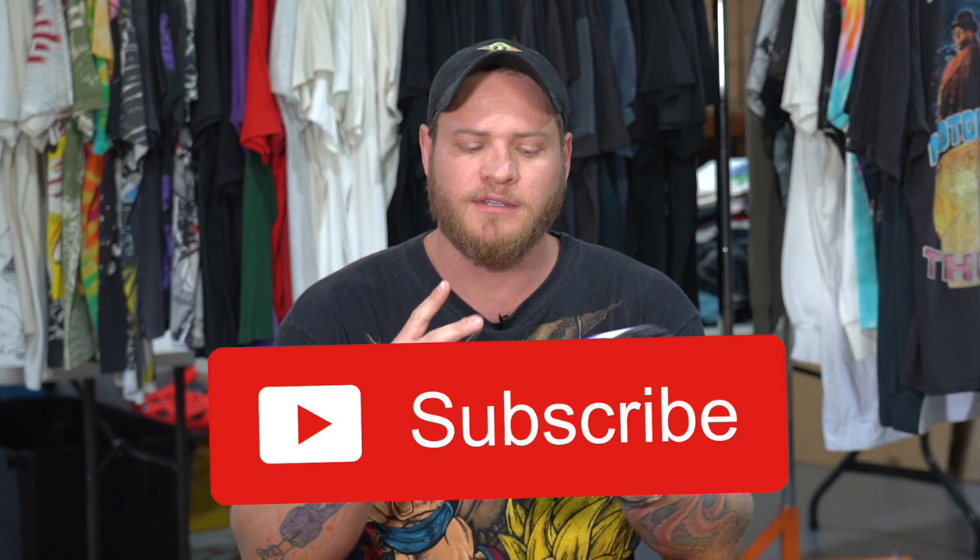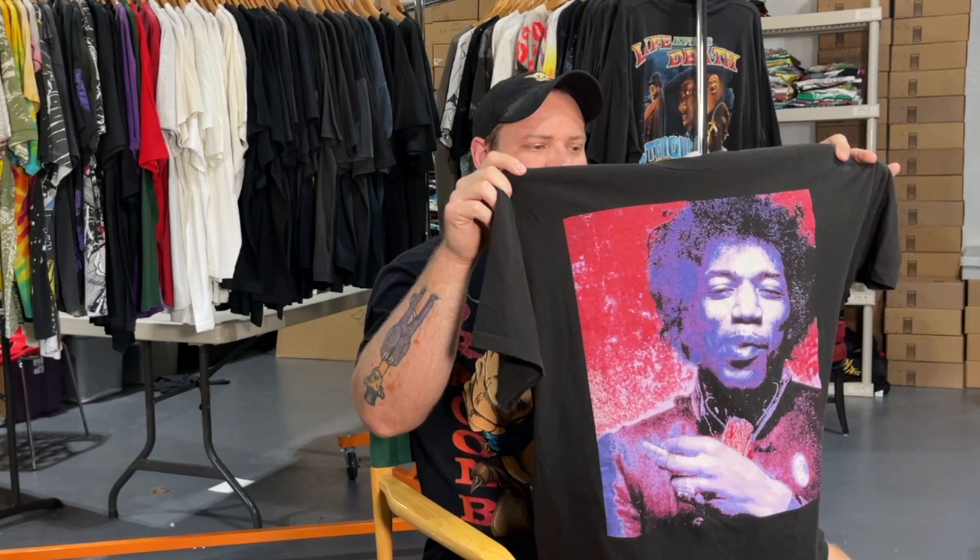All you have to do to get entered to win this shirt: one, you must be subscribed to our YouTube channel, so hit the subscribe button; two, hit the thumbs up button on this video; and three, leave a comment letting me know what your favorite shirt from today's video is. In the next video I'll do a random comment picker and announce who wins the 90s Jimi Hendrix shirt.